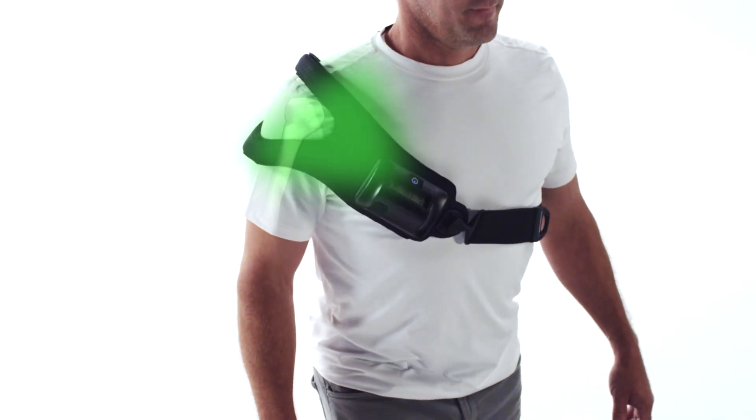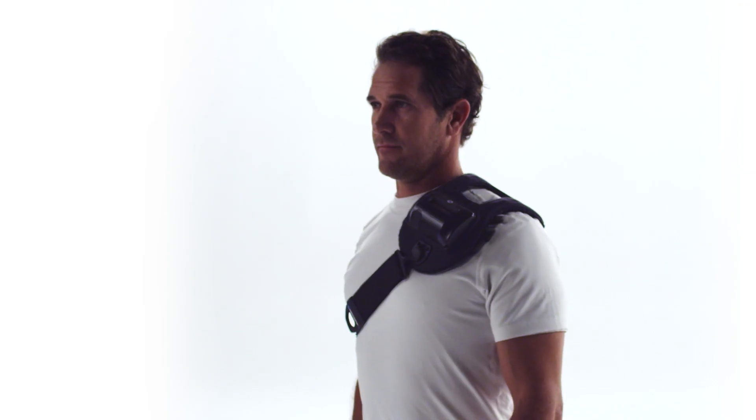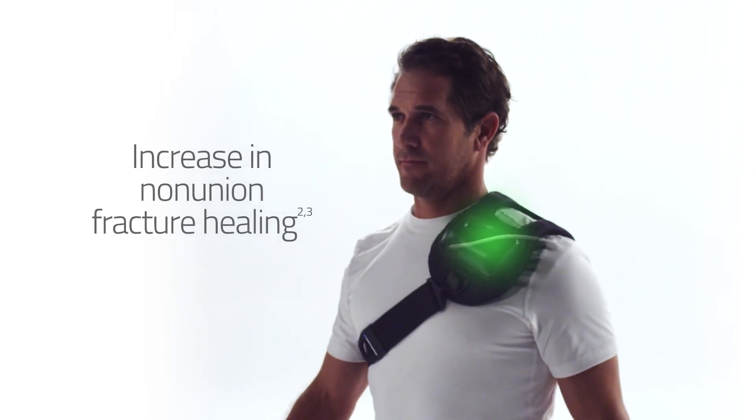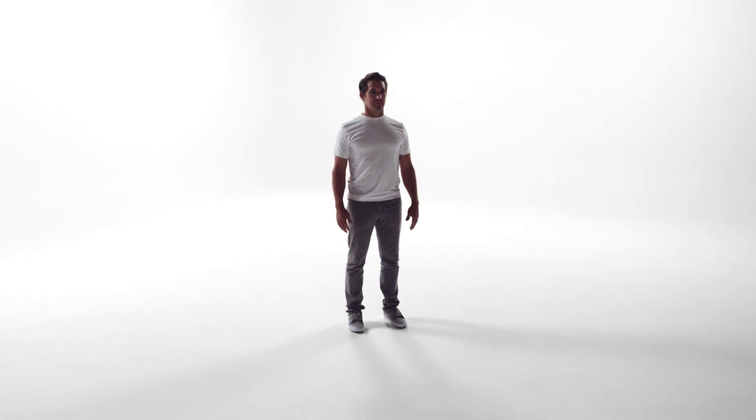When used as prescribed, bone growth stimulation therapy creates a significant increase in nonunion fracture healing for patients, helping them return to their normal activities.